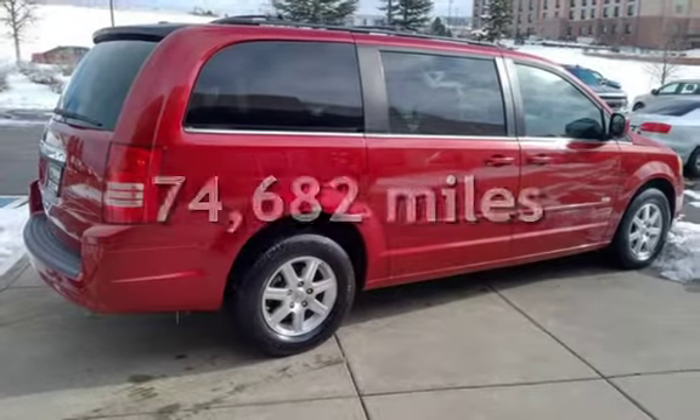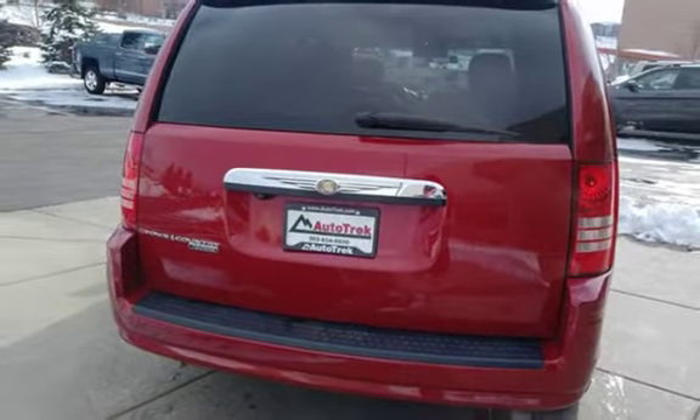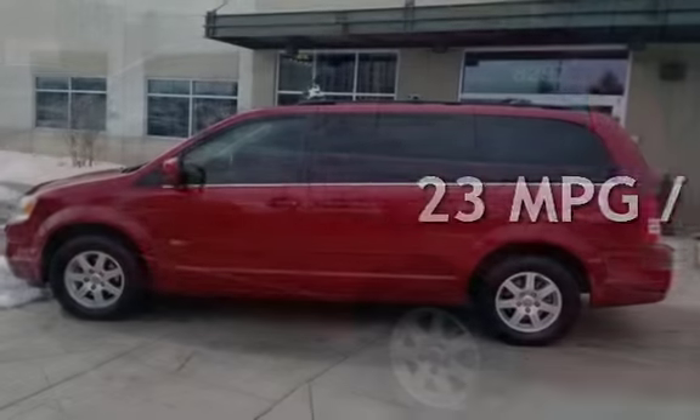This Chrysler has less than 75,000 miles on the odometer. Estimated fuel economy for this vehicle is 16 miles per gallon in the city and 23 miles per gallon on the highway.